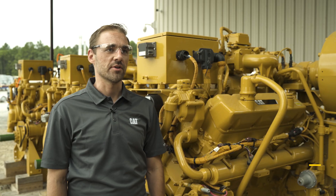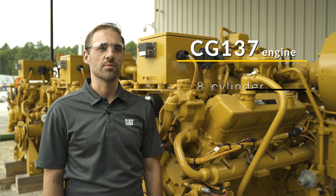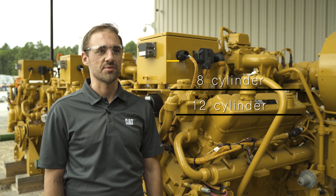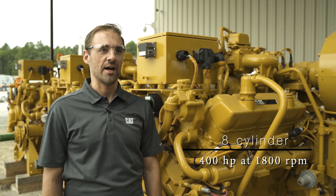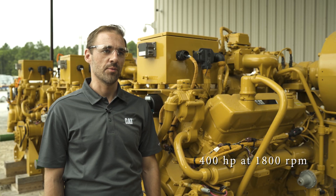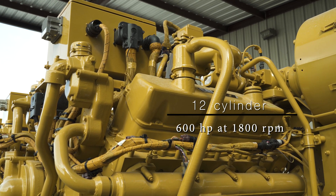Hi, I'm Michael Coppinger. Today we're going to be talking about the next generation of the CG137 product, and in particular the CG137 8 standing next to me here today. The CG137 series of engines comes in both an 8-cylinder and 12-cylinder option. The 8-cylinder option here next to me is available as a 400 horsepower option at 1800 rpm, and we also have a 12-cylinder option available at 600 horsepower at 1800 rpm.